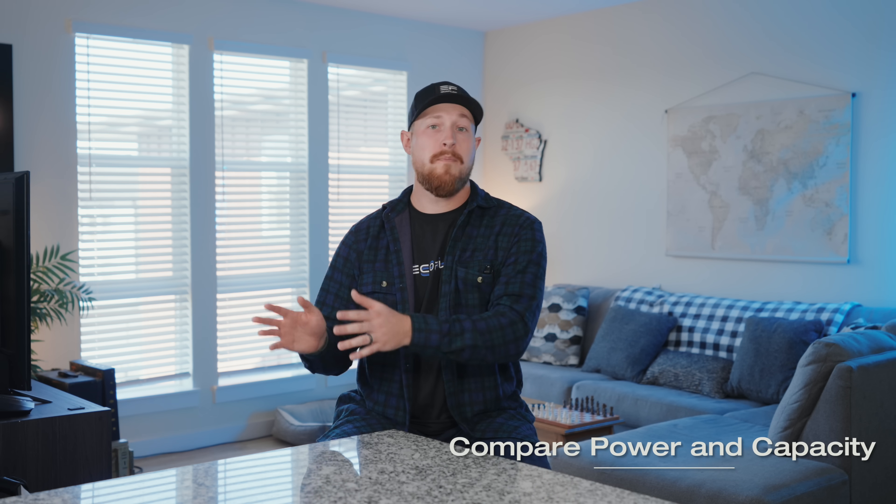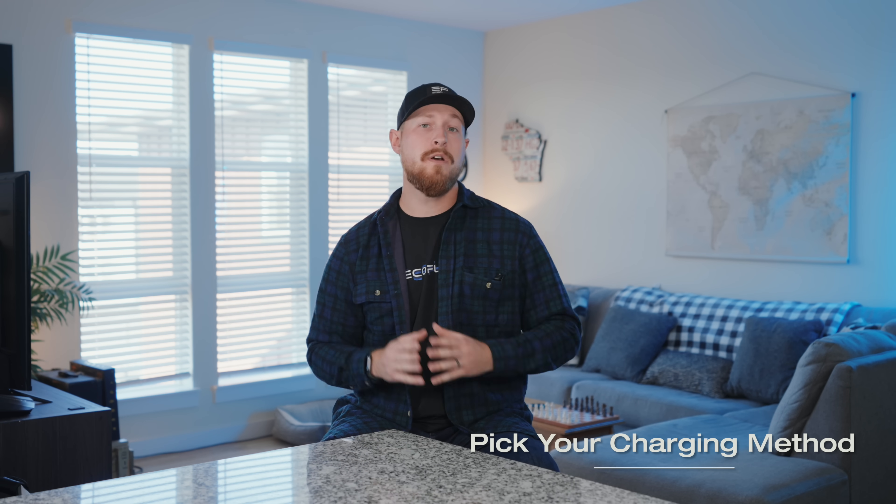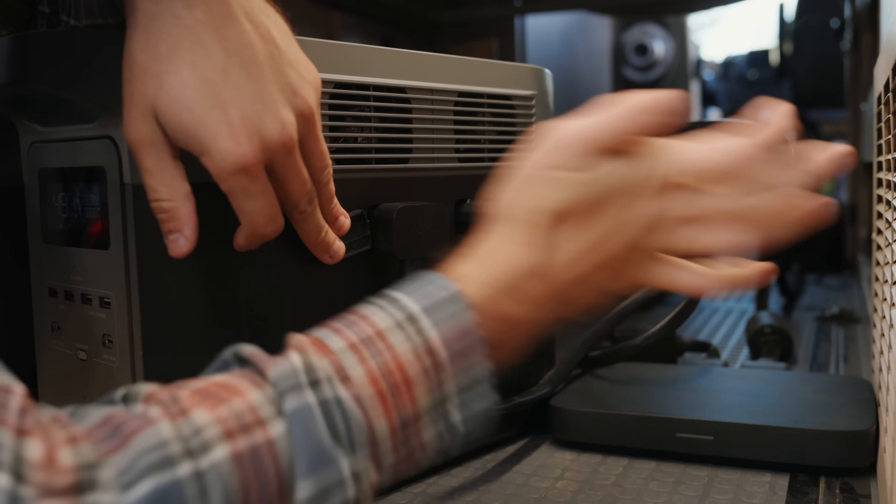With that info in mind, you'll want to start comparing power and capacity, and then you can start comparing different models. Make sure the power station you choose can handle the wattage of all of your devices combined. We'll go over this throughout the video to help you make the right choice. And finally, you'll want to pick your charging method and figure out how you want to charge it up. Do you want to plug into an AC outlet, use solar panels, or maybe charge it from your car's alternator or EV charger? Choose what works best for your scenario or lifestyle.